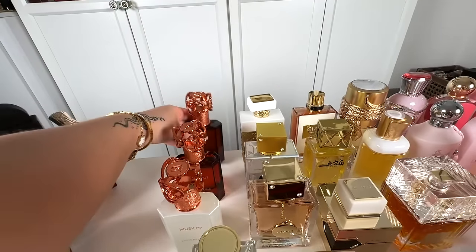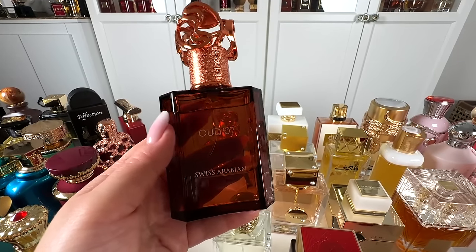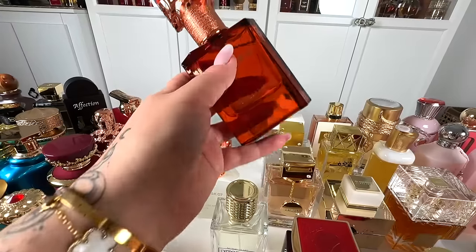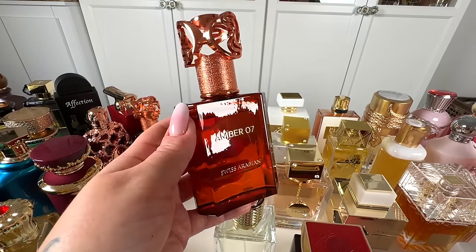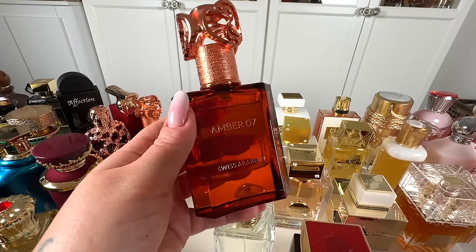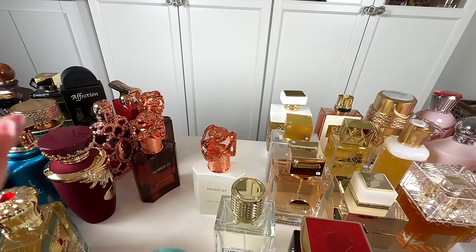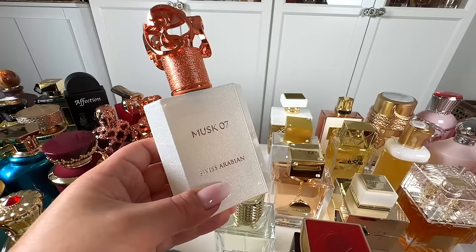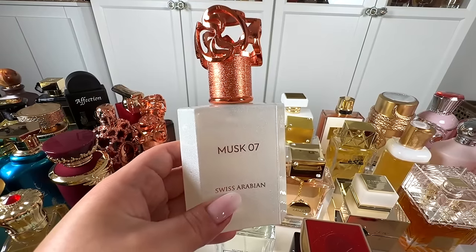Then we have from Swiss Arabian: Oud 07, which is a perfect soft, wearable version of Oud Bouquet — not so sweet and not so strong, I love this one. Then we have Amber 07, which is a sweet amber with dates — beautiful, very contemporary take on Middle Eastern amber. I love it. All of these in these bottles perform like no others. If you love sweet amber, you have to have Amber 07. These two are unisex but sweet enough to be called even feminine. Next, I have Musk 07 — your perfect pomegranate woody musk, fruity and musky and woody. Performs so well — solid 10 out of 10. The other two I would give 8.5 out of 10.